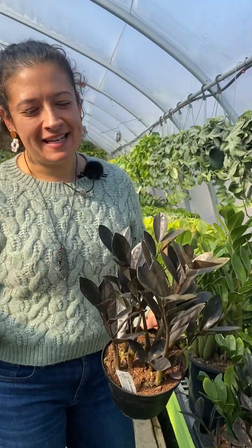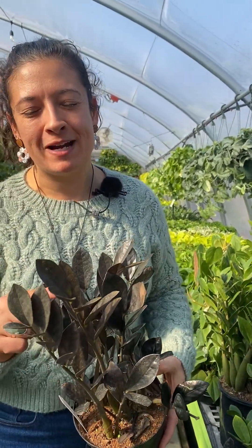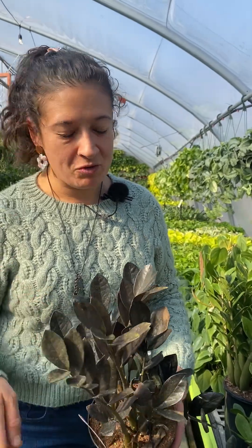If you're looking for an easy houseplant, ZZs are my go-to recommendation. You know I love them. It's a great gift.